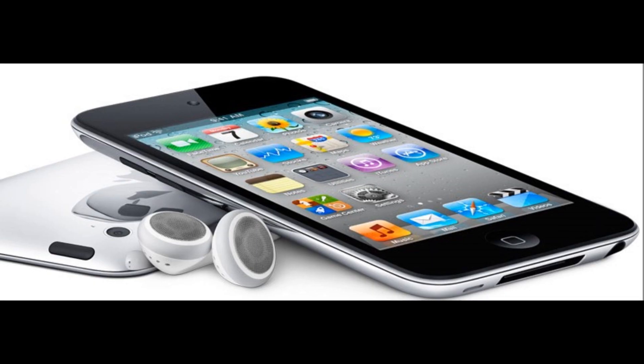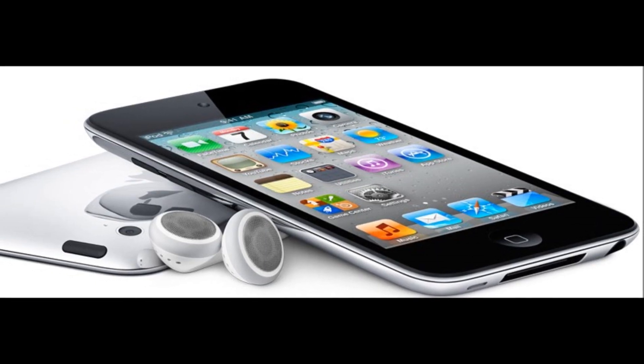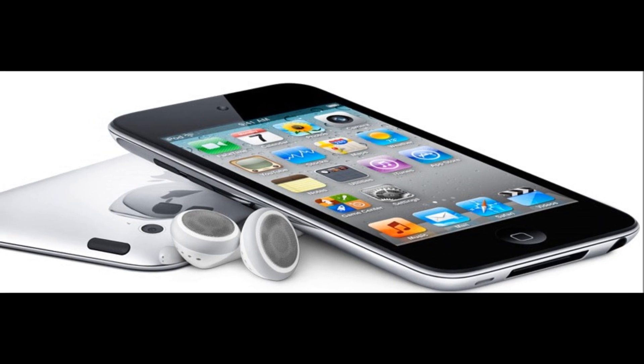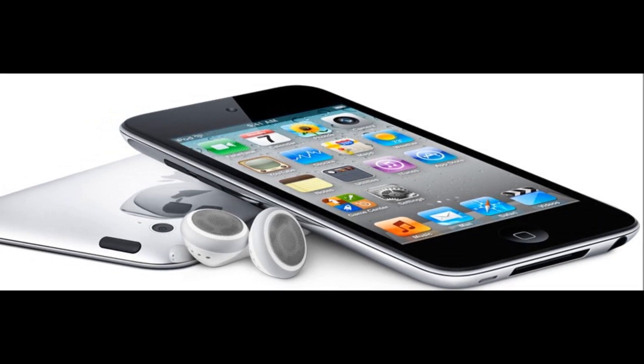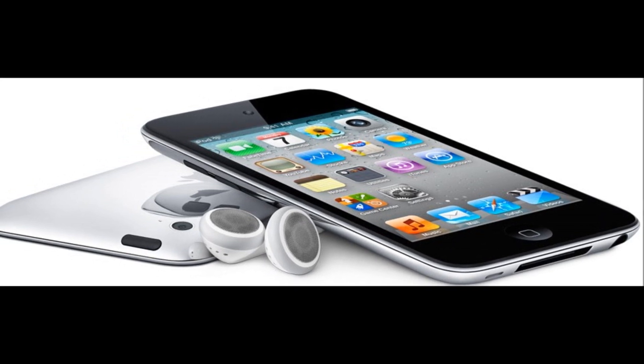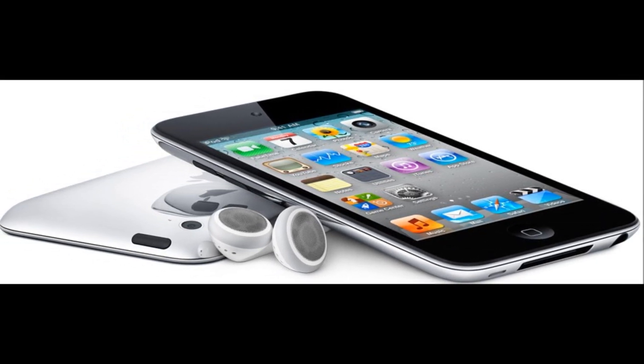Overall, the rumors about the upcoming iPod Touch 6th generation are still rather vague. In a few months, especially after the new Apple iPhone 5s release, we will know more, so we'll have to wait a little longer. Until then, stay tuned to CTN for more on the iPod Touch 6th generation.